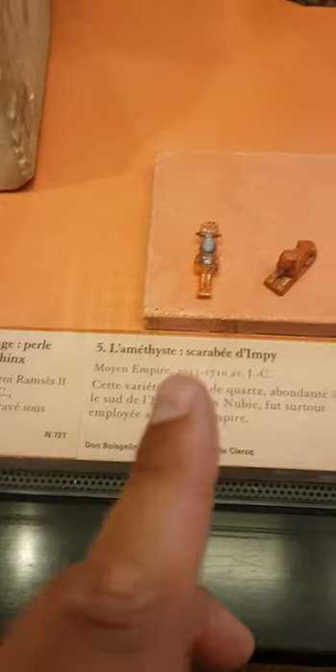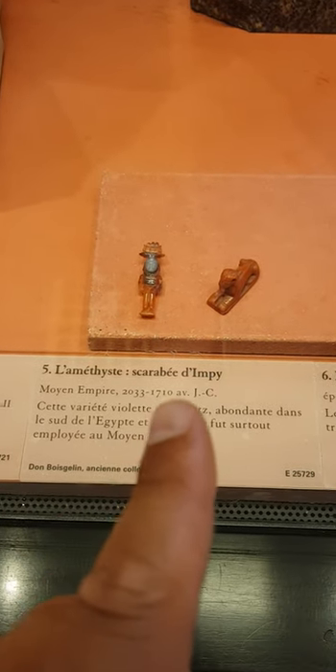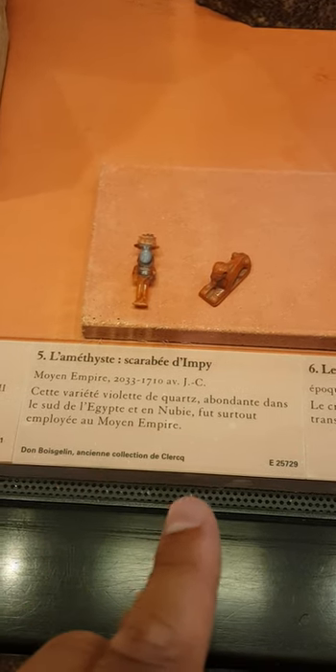Now here you have some amethyst. It is the scarab of Impi, Middle Kingdom — between 2000 and 1700 BCE.